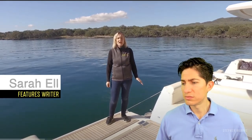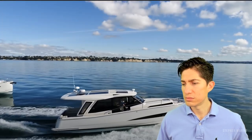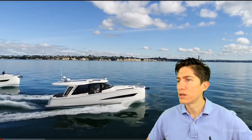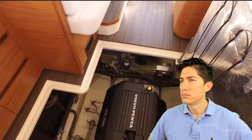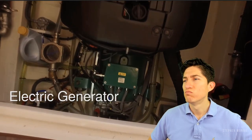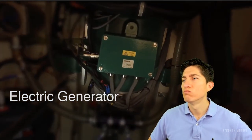We're out today on this absolutely flawless day in the Hauraki Gulf, having a look at the Green Line 39. Now, the interesting thing about this launch — a sedan-style launch manufactured in Slovenia — it's not so much its looks or what's inside it, but what makes it go. This boat is a hybrid. You've heard about hybrid cars — this is a hybrid boat. It has a Volvo diesel engine married to a 10-kilowatt electric generator.